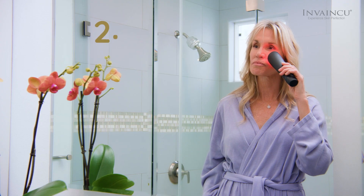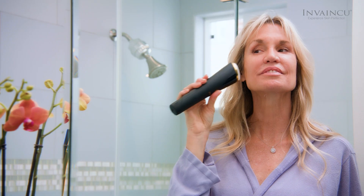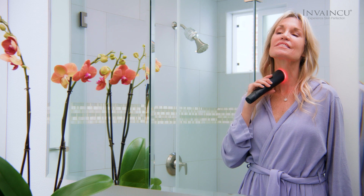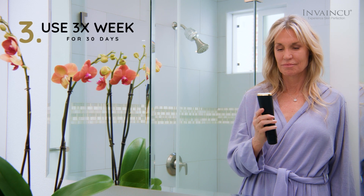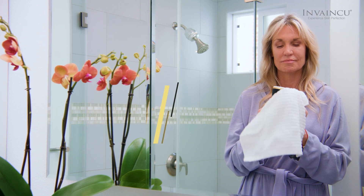Step 2: For skin rejuvenation, place the glass probe on your skin and move in long motions. Placing the treatment probe on the area of concern will automatically activate the LED red light — forehead, eyes, cheeks, and neck. Step 3: The device should be used three times per week for 30 days, then as needed after that. Turn off the device by pressing the on-off button.